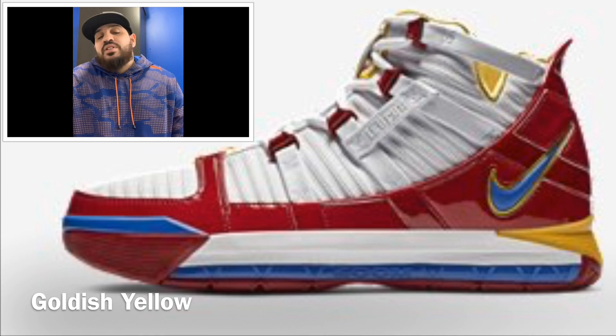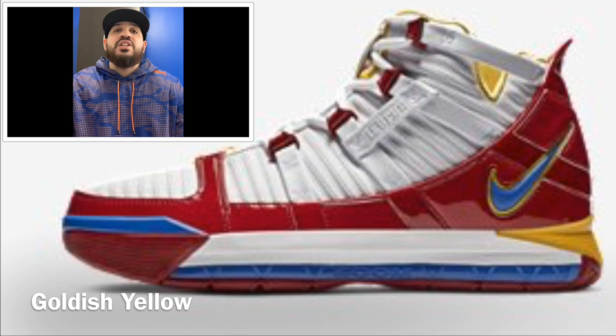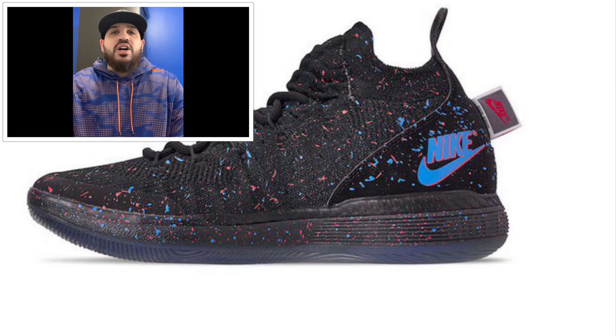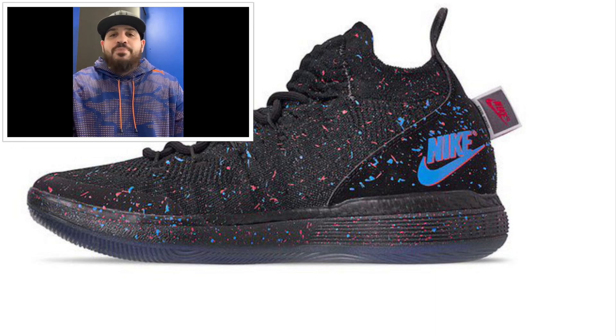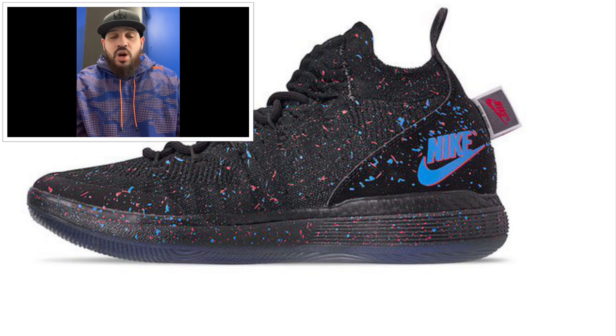I'm not sure if this is actually coming out — a couple sources say it is, a couple don't even have it on the list — but it's a cool shoe. If it does drop, I'd like to cop it. It's coming out February 1st: the Nike KD 11 Just Do It Speckled. Retailing around $150 US and $200 Canadian, you got all-black uppers and lowers, a light blue Nike logo, and then that paint-splatter type deal going on. I really like that.